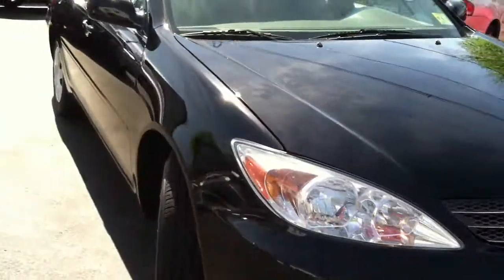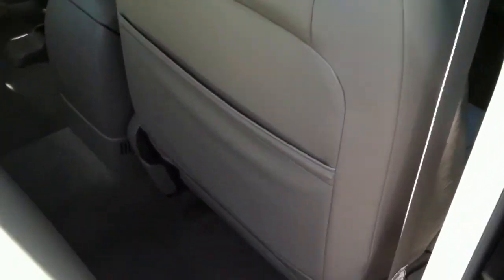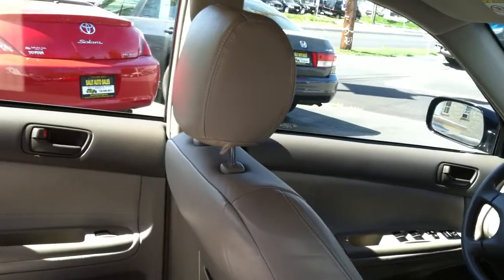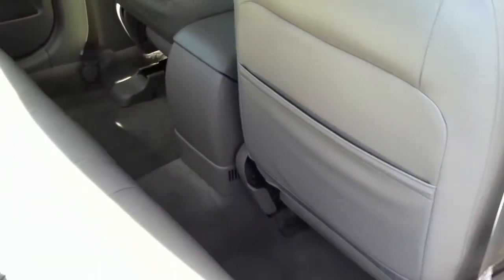Since we're already on this side, let's take a look at the passenger side. Very importantly, no rips, no tears in the leather. Plenty of room in the back seat — this fits five people very comfortably. Plenty of leg room.